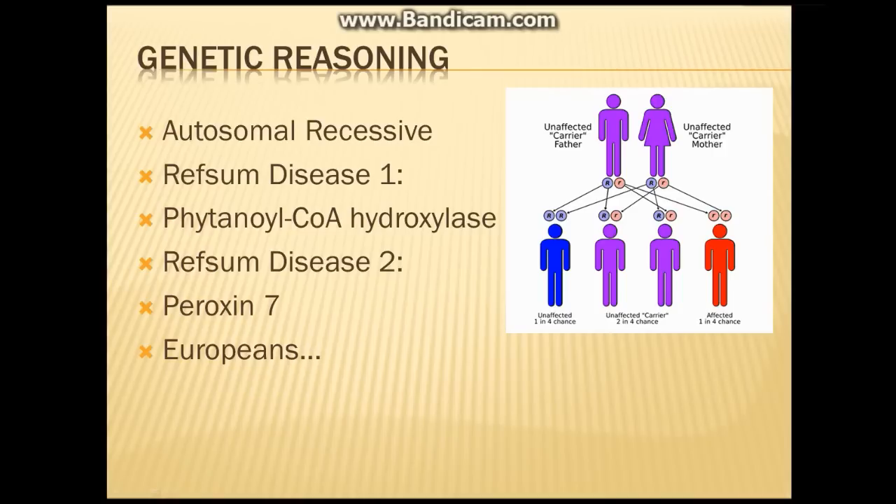There are also two different types. Refsum's disease type one is dependent on the enzyme phytanoyl-CoA hydroxylase. Refsum's disease type two is less common, found in only 10% of individuals, and is due to a gene mutation on the peroxin 7 gene. Although there isn't much information regarding race, ethnicity, or sex, Europeans have a higher percentage of people affected with Refsum's.